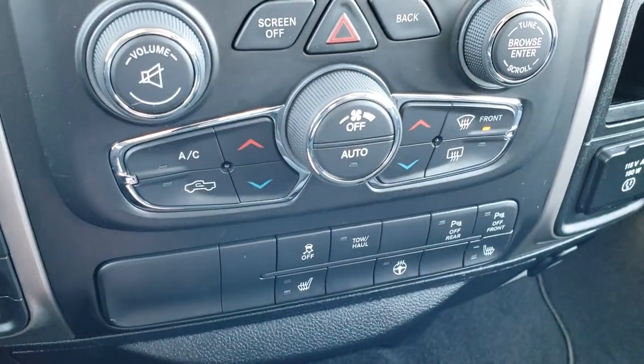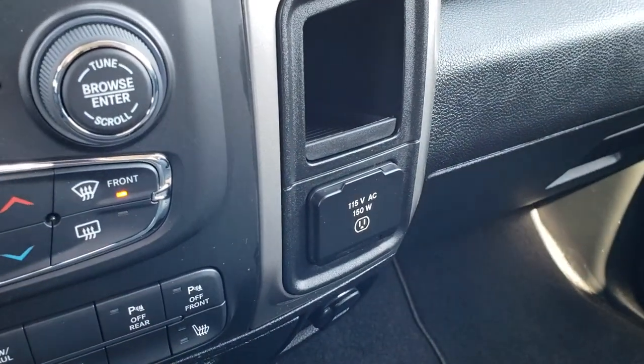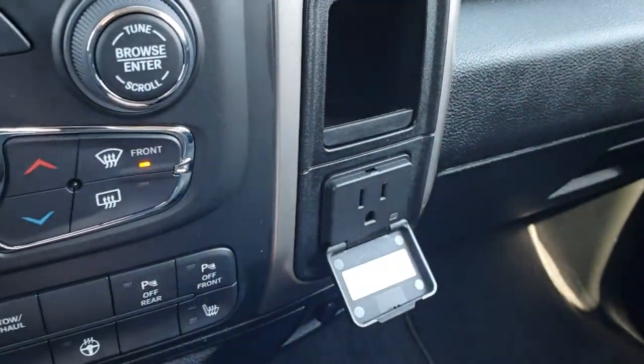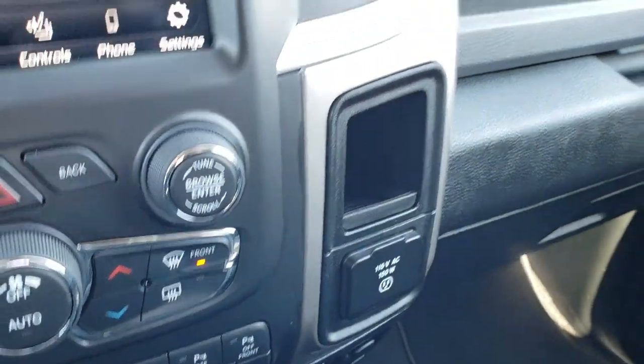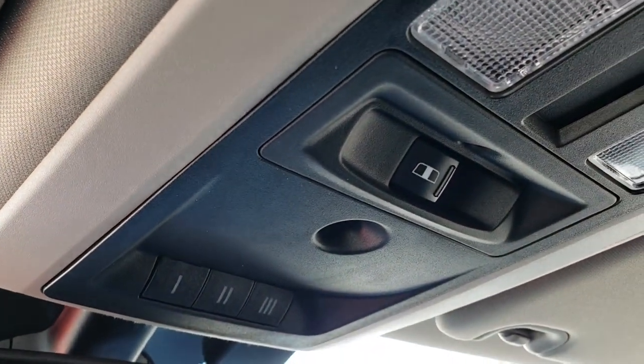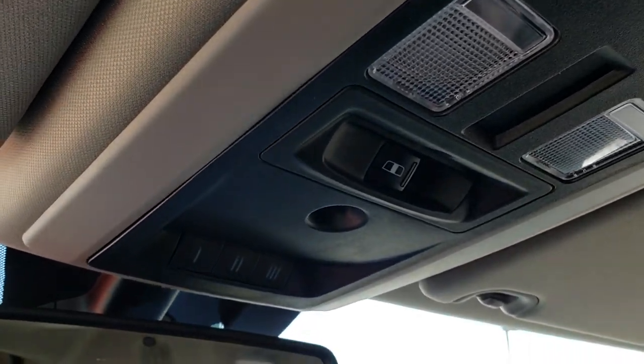And then you can turn those front and rear sensors on or off. 115-volt, 150-watt plug-in — a nice little feature if you've got a computer or something. And up here you have HomeLink buttons and your power sliding rear window.